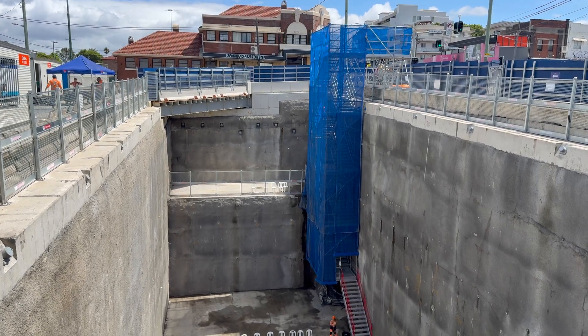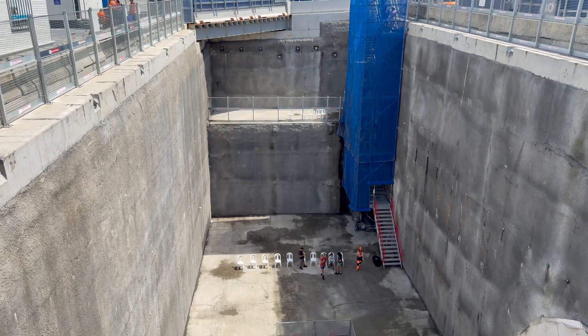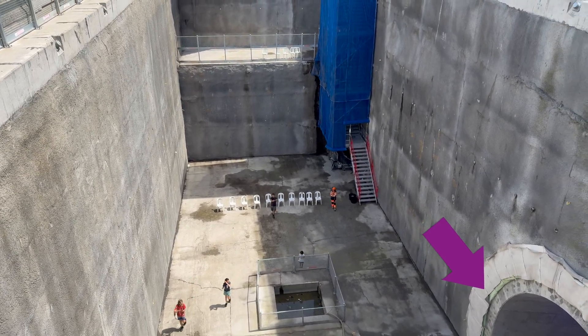And here it is. The entrance/exit will be around here on Burwood Road and Parramatta Road is on the right. This station box is 13 metres deep and has an intermediate level which I'll talk about very soon, and then the entrance to a tunnel — but this is not for trains, it's for people.